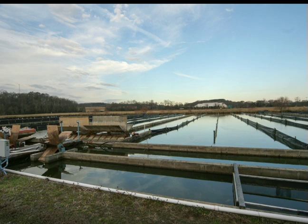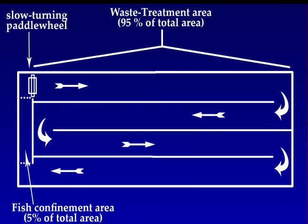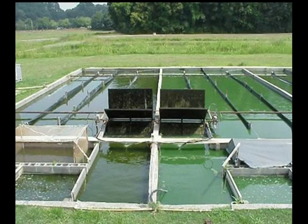This innovative approach was embraced by researchers at Clemson University who developed what is called a partitioned aquaculture system, or PAS. The basic premise of PAS was to physically separate the fish culture unit from the wastewater treatment unit to facilitate better management of both fish production and waste removal. The design turned the pond into a long, narrow channel that coupled high-density fish culture raceways to an algal growth basin. Only 5% of the total area was used to contain the fish, while 95% was used to treat the waste.